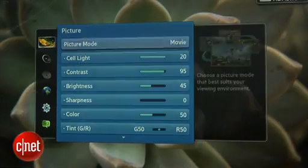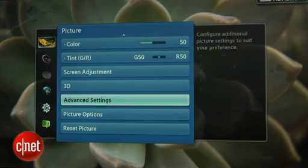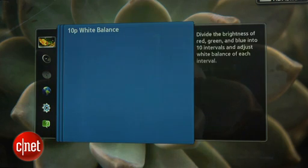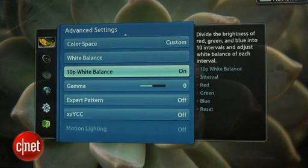Other standout features on this set include an excellent selection of picture adjustments, a 10-point grayscale, and the best color management system in the business. So if you're going to get this TV calibrated, it should turn out very nice.